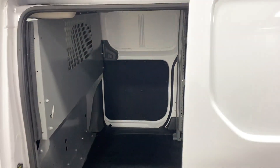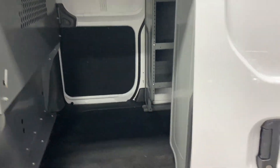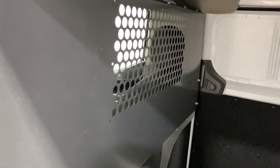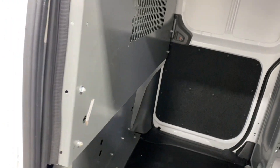You got the side doors — one on each side and they open up the same amount. You got a cage right here, so if you have something sitting up front, nothing will fly in and hit you in the head.